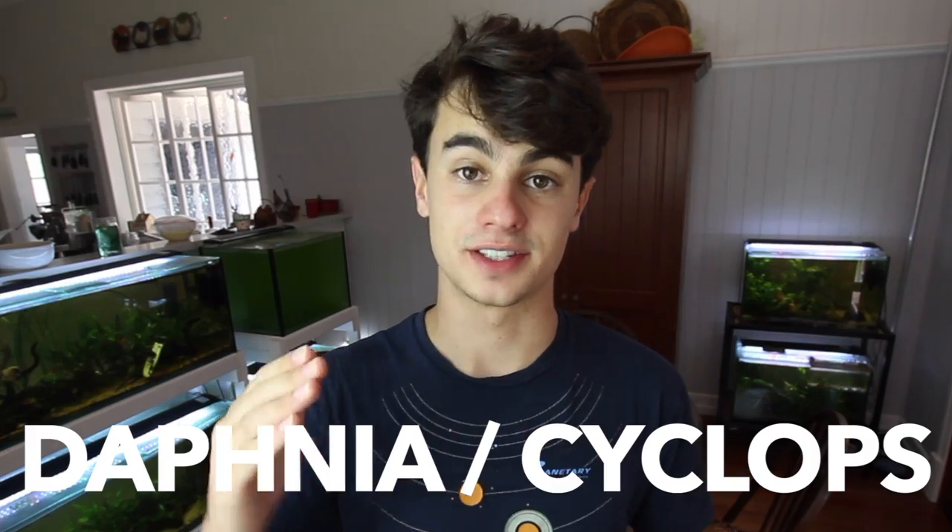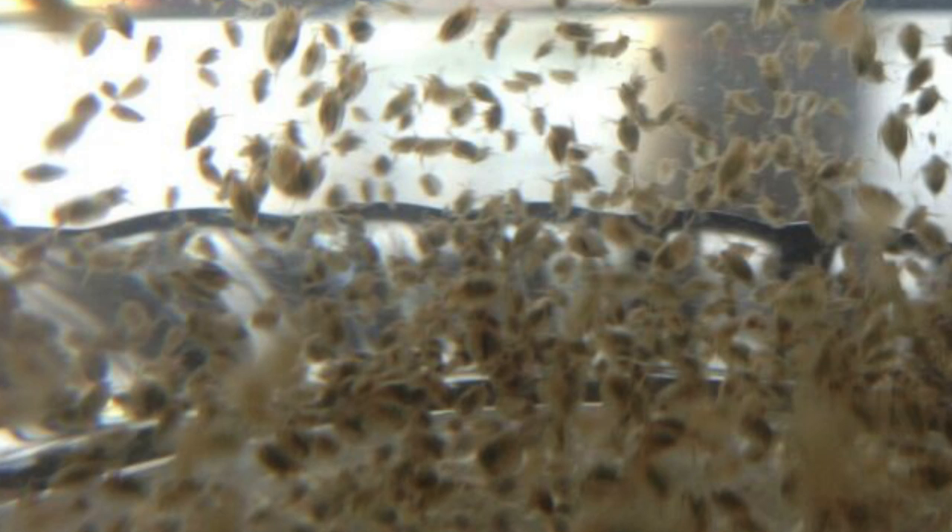Number six is Daphnia slash Cyclops. I've grouped these two together because they're pretty similar. They're good because they're high protein and they're a live food. The con is they're a little bit bigger than other things on this list, so fish can have a really hard time eating them because they can't fit them in their mouth. They're not great when your fry are first born, but once fry start moving toward the juvenile stage they're a really good food. Because these are freshwater, they can carry parasites into your aquarium — the risk isn't high, but it's still there. You can definitely use them if you want to vary up your feeding.